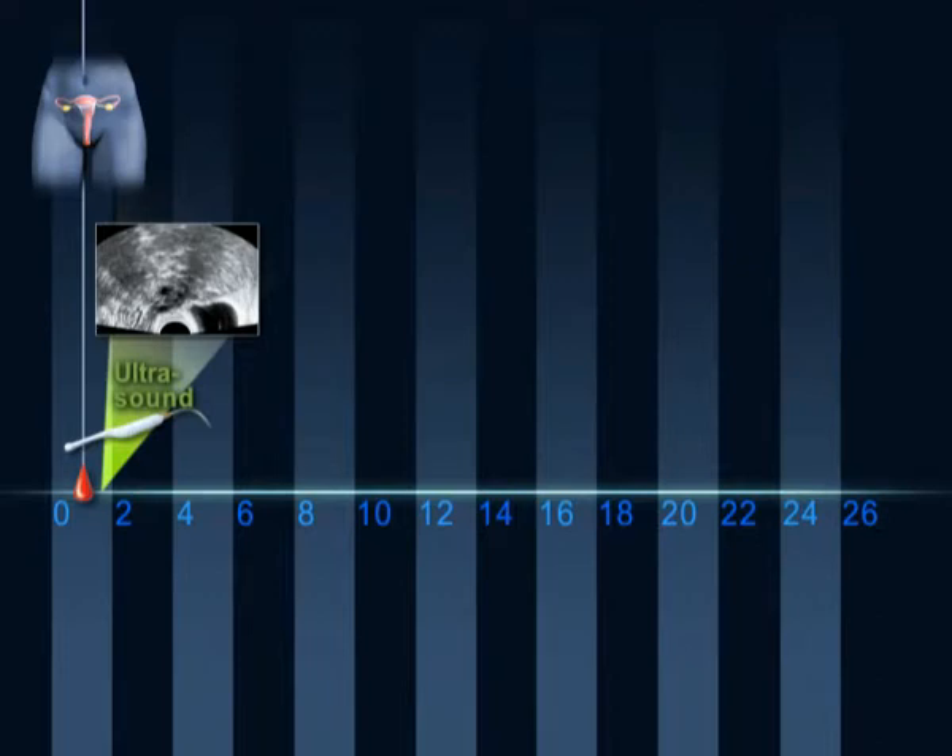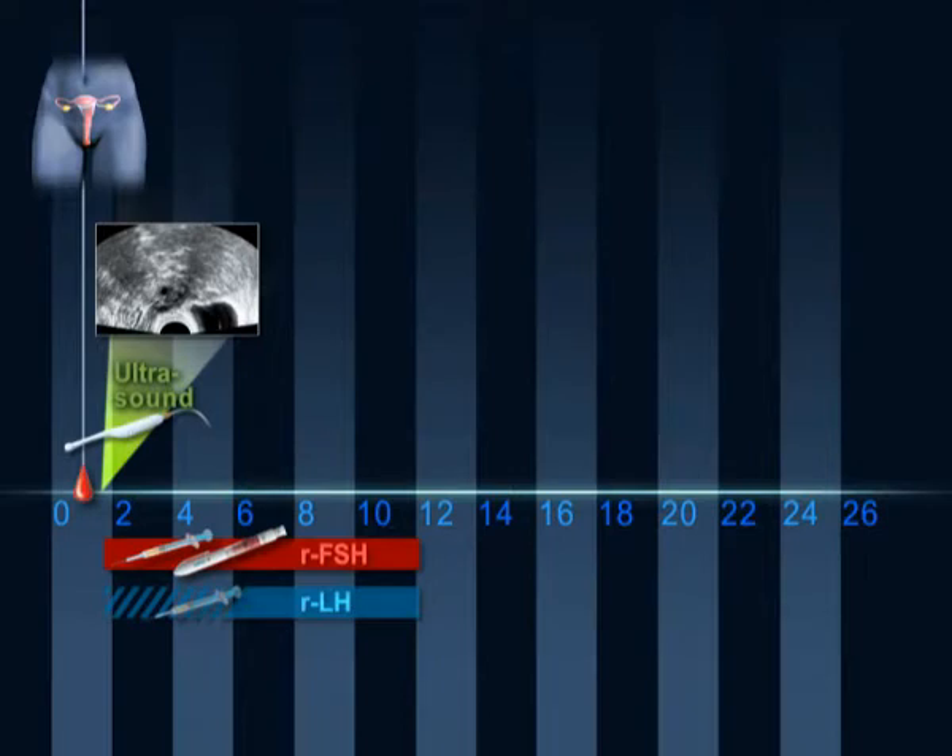If everything is satisfactory, subcutaneous daily injections of FSH are initiated. The dosage is established for each patient and is adjusted in consecutive checks. The objective is to have four to seven follicles growing per ovary.